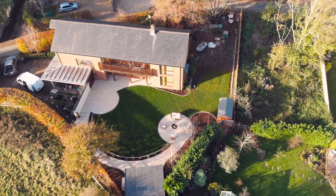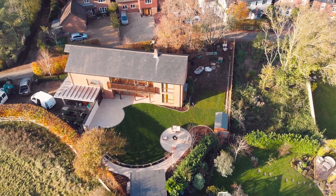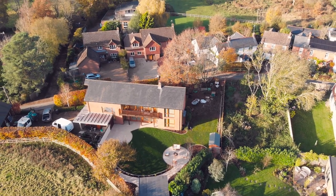It's great catching up with the client at the end of this project, because the work that was done there with the materials that we provided made a real difference to how they use their garden, and it's genuinely changed the way they use their own property. We love being involved with projects like that.